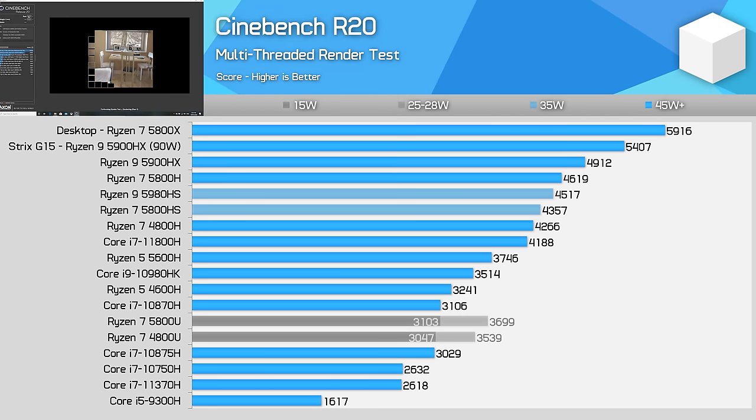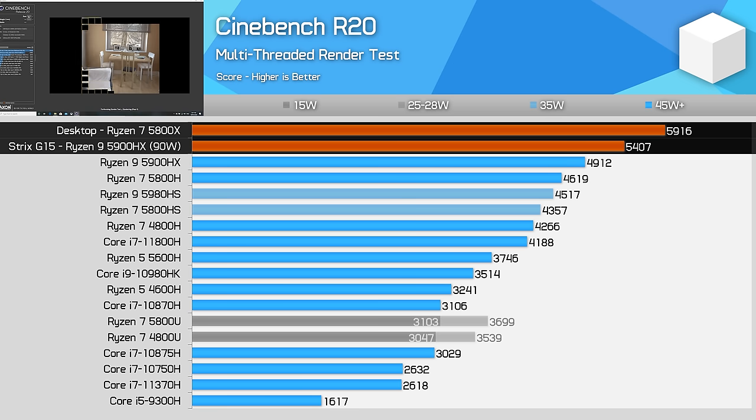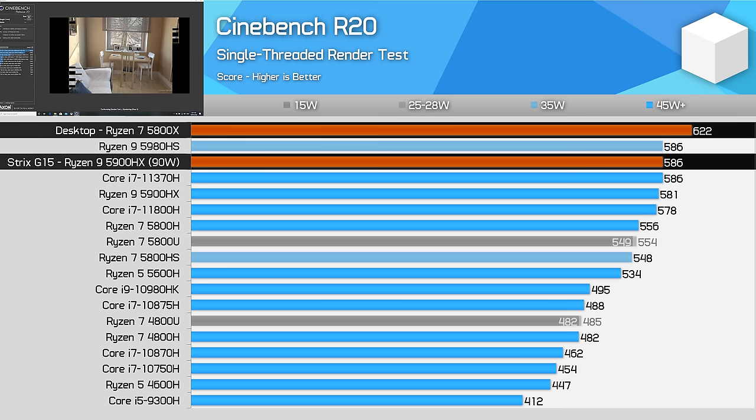What about productivity results? Things are quite interesting here as well, as the performance difference varies depending on the exact workload. In Cinebench R20 multi-threading, the 5800X comes in 9% faster than the 5900HX, which in the Strix G15 is able to sustain up to 90 watts on the CPU in the heaviest CPU-only workloads. The 5800X in our test system used about 140 watts sustained, enough to sustain slightly higher clocks and deliver better performance. Single-threaded results were also higher on the desktop, but only marginally — a 6% advantage to the 5800X in Cinebench R20, down to its higher max boost frequency of 4.7GHz versus 4.6GHz on the laptop, plus a larger cache.